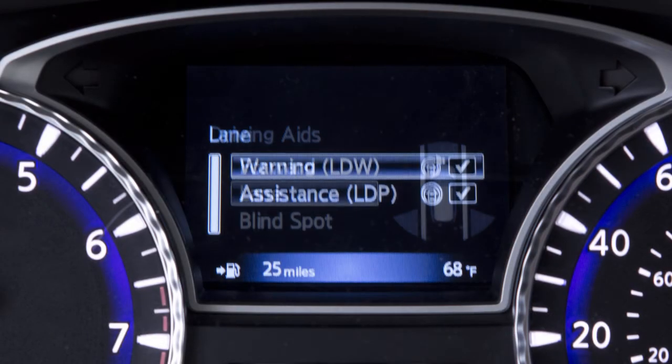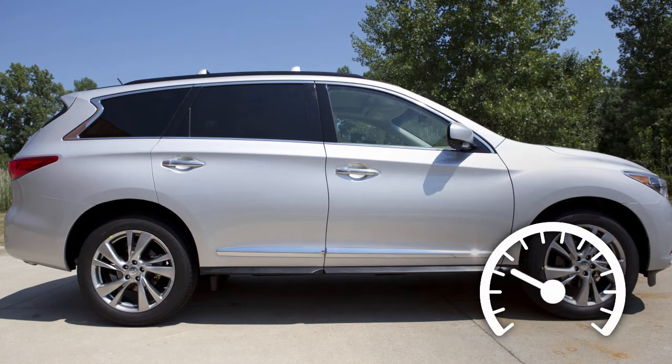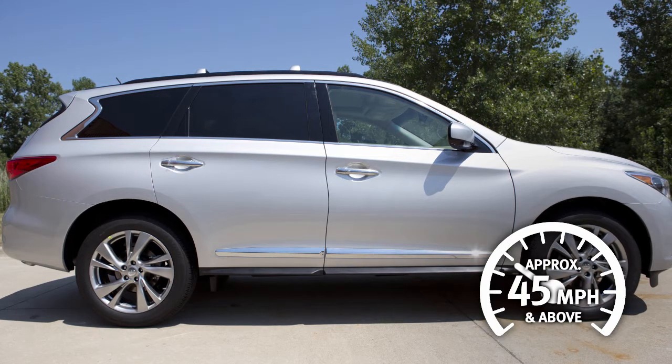The Lane Departure Warning or LDW and Lane Departure Prevention or LDP systems, if so equipped, are activated at speeds of approximately 45 miles per hour and above.